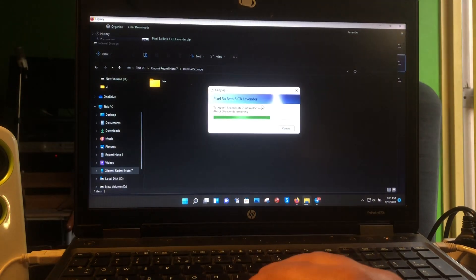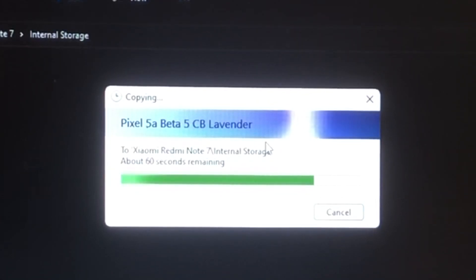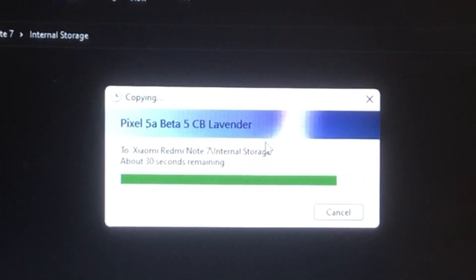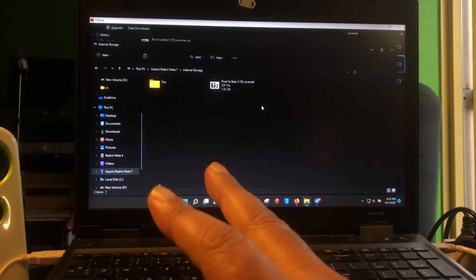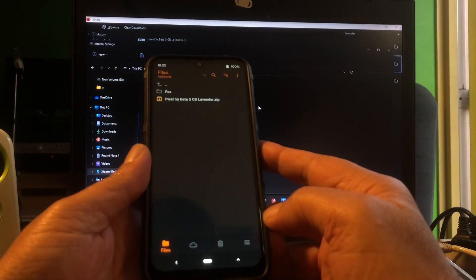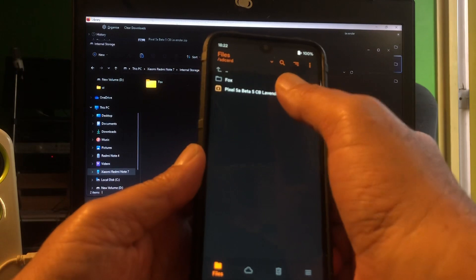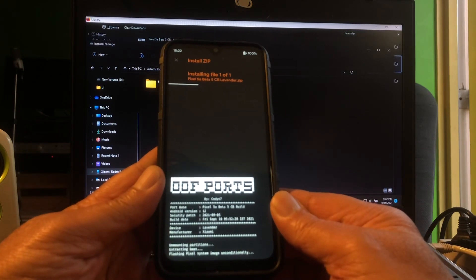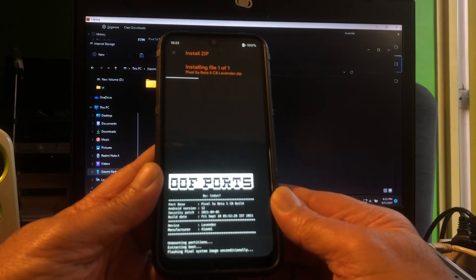Here I'm copying Android 12 Beta 5 CB — that means candidate build — for Lavender to the phone. I have two builds; I also have another build that was released in August, so I'm not sure how that could be Beta 5. Anyway, here you can see the ROM — this is a ported ROM and we're just going to install it.